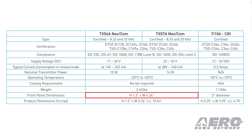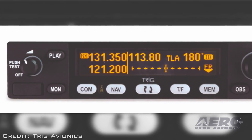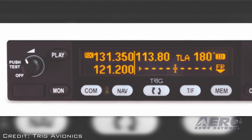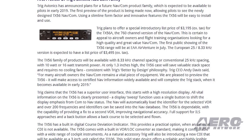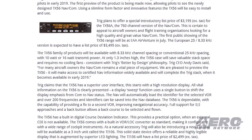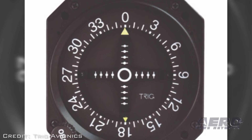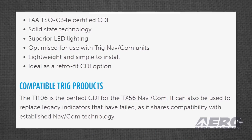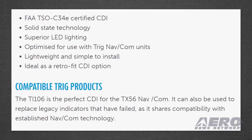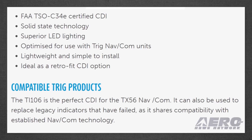Only 1.3 inches high, it requires no cooling fans. The TX-56 has a high-resolution display with a sweep function that uses a single button to shift the display from COM to NAV. The NAV will automatically load the identifier for the selected VOR, while over 200 identifiers can be saved in the database. Trig will also be introducing a new 3-inch CDI called the TI-106 — a solid-state device offering a reliable and highly legible display augmented by superior LED lighting. The TI-106 will have a list price of $2,499.